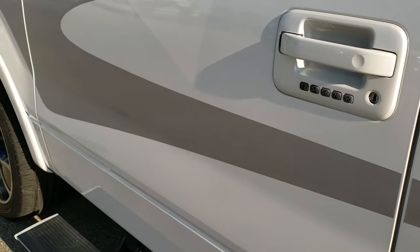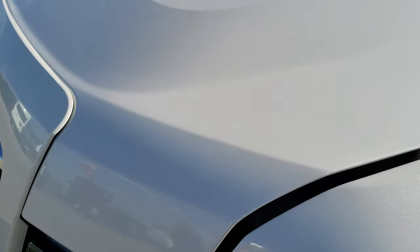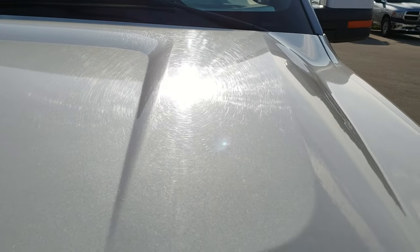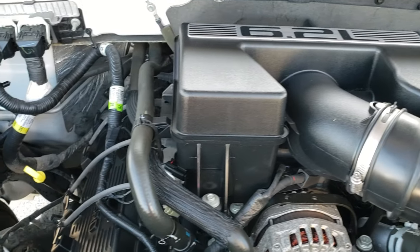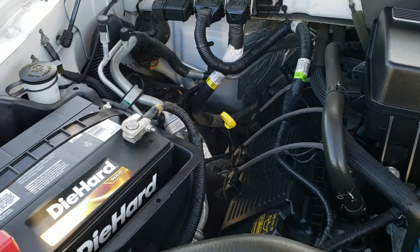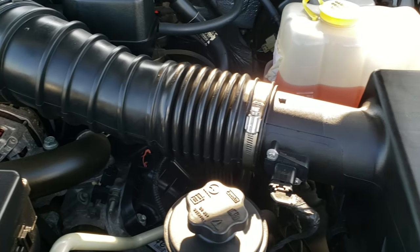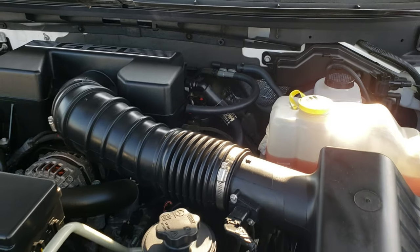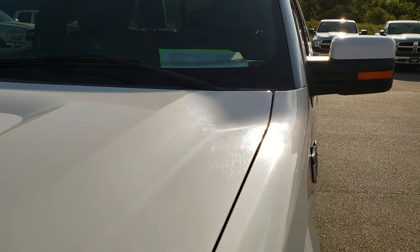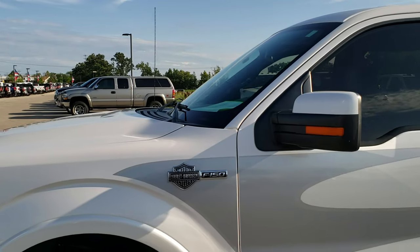There's also a 110 volt 150 watt plug-in and a 12 volt power point back here as well. Under the hood we have the 6.2 liter V8 motor. Engine bay is very clean and runs very smooth. This truck has been fully safety inspected by our service shop — it has a fresh oil and filter change, all fluids have been checked and topped off, and the truck has been gone through mechanically 100 percent and is 100 percent ready to go.